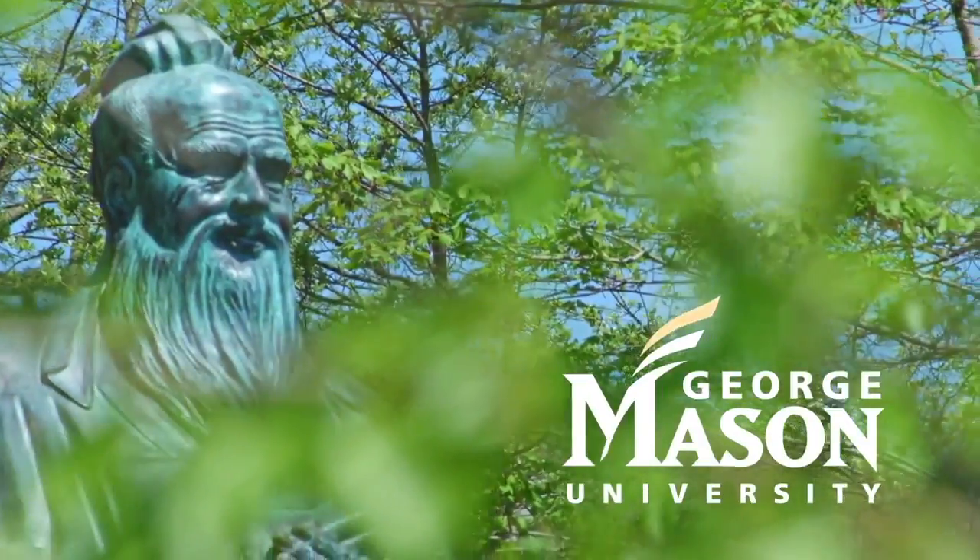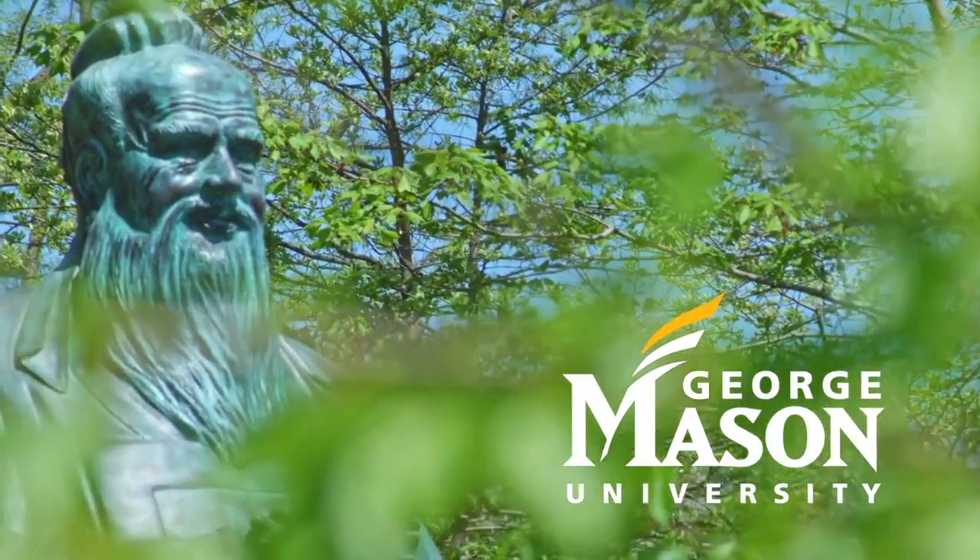Thank you for joining us on our virtual campus tour. We hope to see you on a real tour this summer. You can sign up for our community forums at WSPforums.com. Here you can get all of your questions answered before you arrive at the conference. You can also connect with other students, parents, and staff. We look forward to welcoming you to campus this summer and we're counting down the days until we can see you at George Mason.